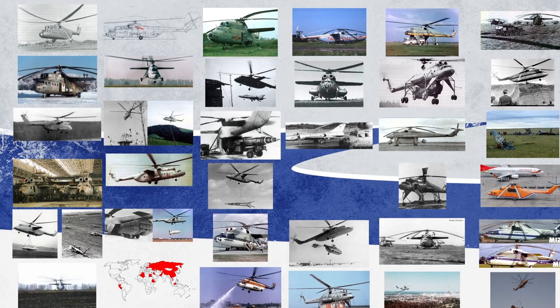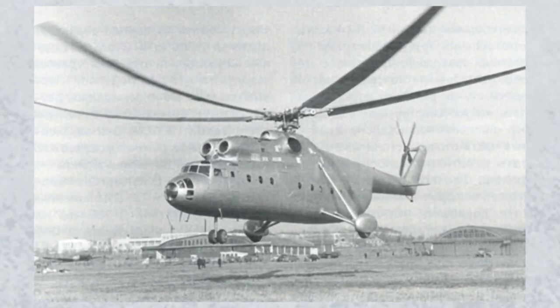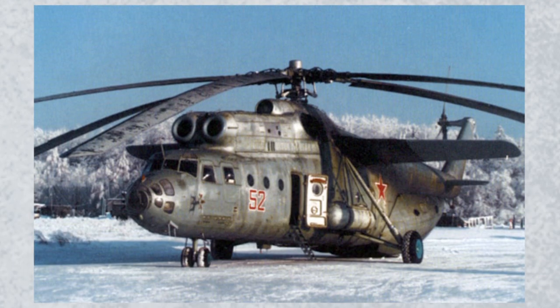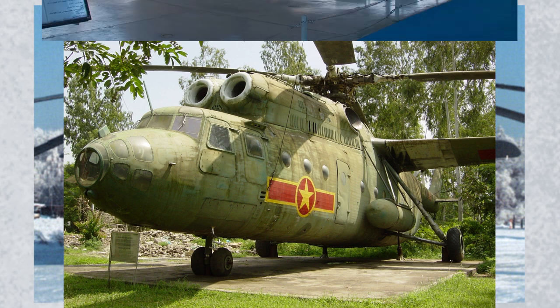When the Mi-6 took flight in 1957, it was the largest helicopter in the world. Its robust construction and heavy lift capabilities meant it saw service from the tundra of Siberia, to the rainforest of North Vietnam, and to the deserts of Egypt.